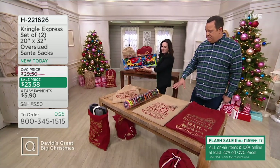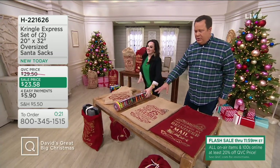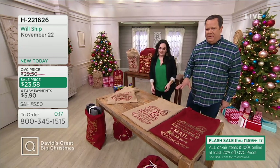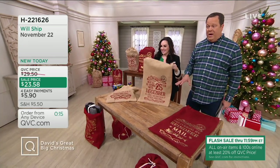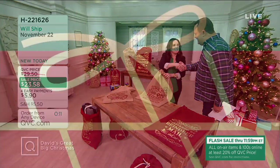Don't miss out on this opportunity. For hard-to-wrap items or decorative items to place around the house, you'll get one tan and one red. Order as many as you like and enjoy that four easy payment plan. This is item H221-626. Janine, thank you so much.